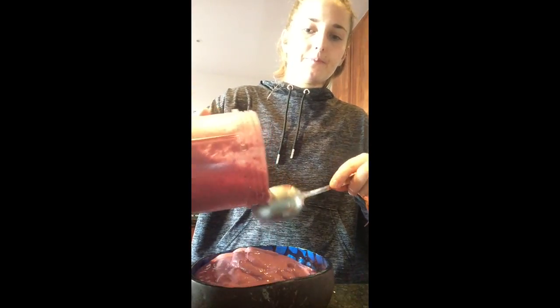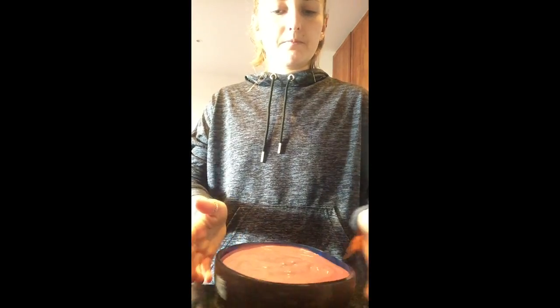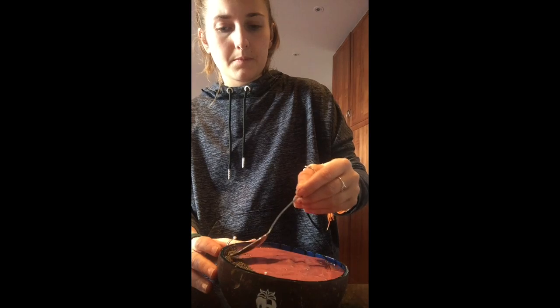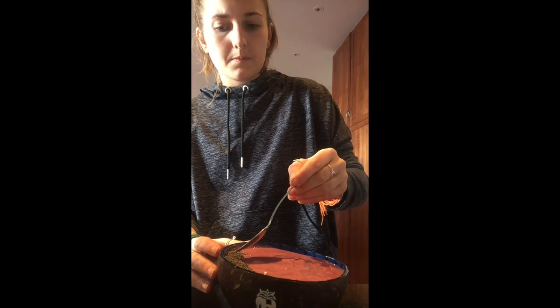Today I'm making a smoothie bowl so I'm going to make it look all pretty and add some toppings. If you want to make a smoothie bowl, the best thing to do is use coconut milk rather than water because it will make it thicker - it's more like ice cream, it's like nice cream, the best thing ever. Pour it all into your bowl and it looks so pretty.